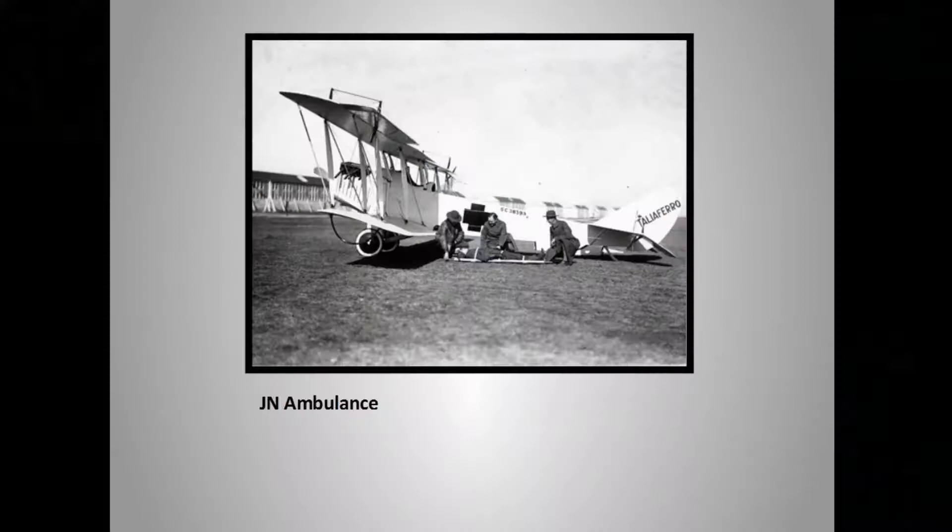What they did was expand the length of the top wing into the middle of the bottom wing, and that's how they got a bigger airplane with two engines. The Jenny was also one of the first aerial ambulances. The turtle deck behind the cockpit would come off, you'd take a stretcher, pop it in there, put the turtle deck back on, and there you'd go.